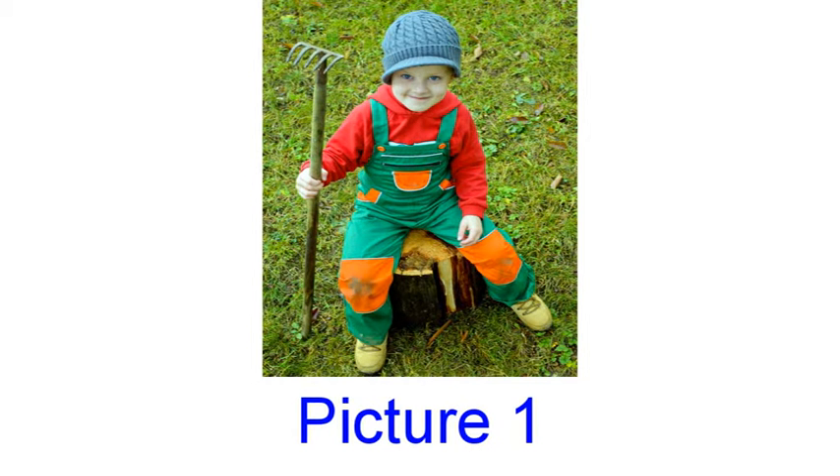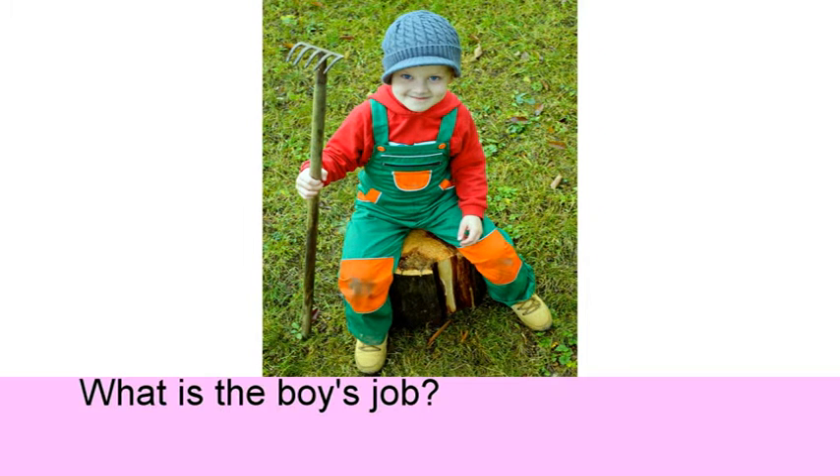Unit 6 Clothes 2. Picture 1. What is the boy's job? He is a gardener.